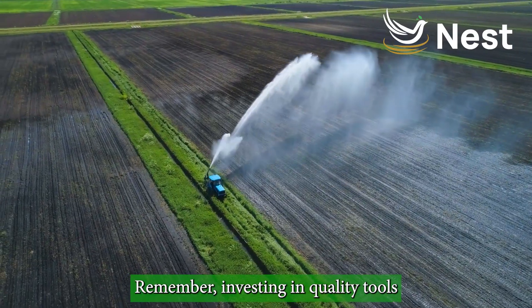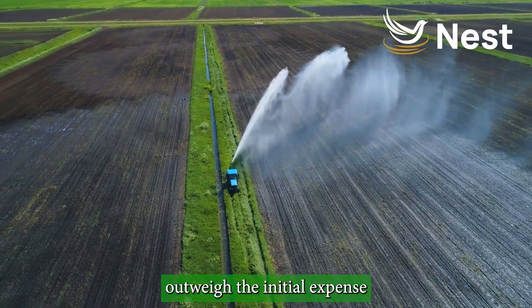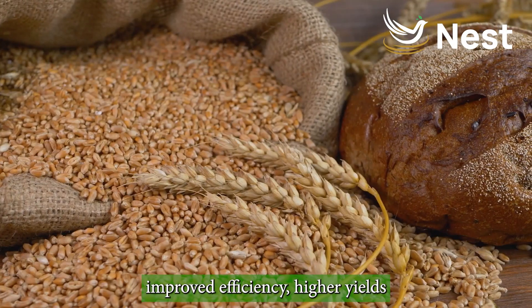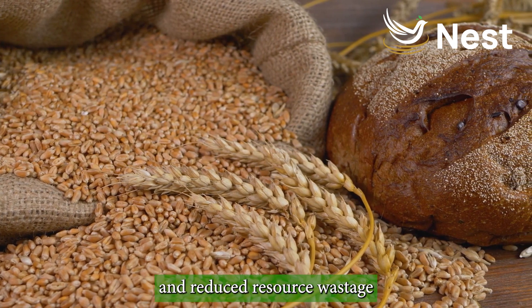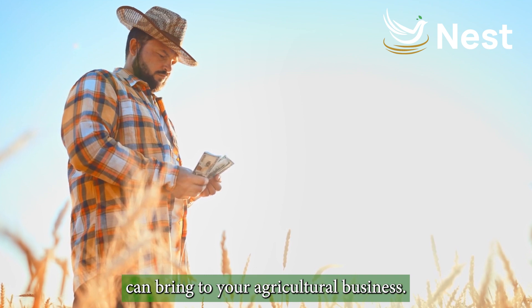Remember, investing in quality tools may require an upfront cost, but the long-term benefits far outweigh the initial expense. Improved efficiency, higher yields, and reduced resource wastage are just some of the advantages that smart investments can bring to your agricultural business.